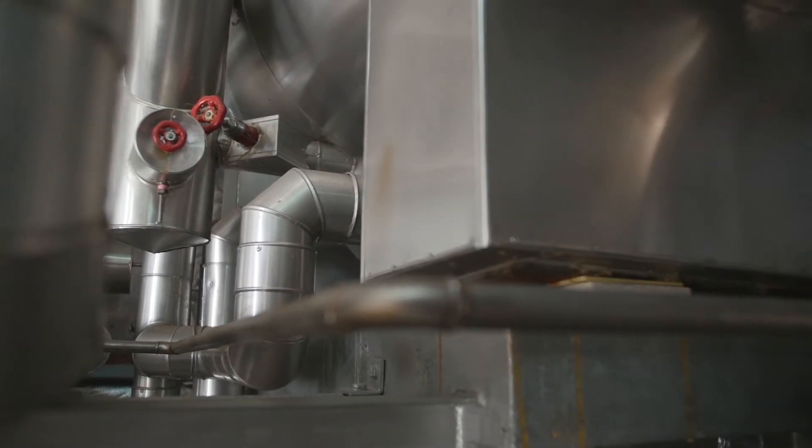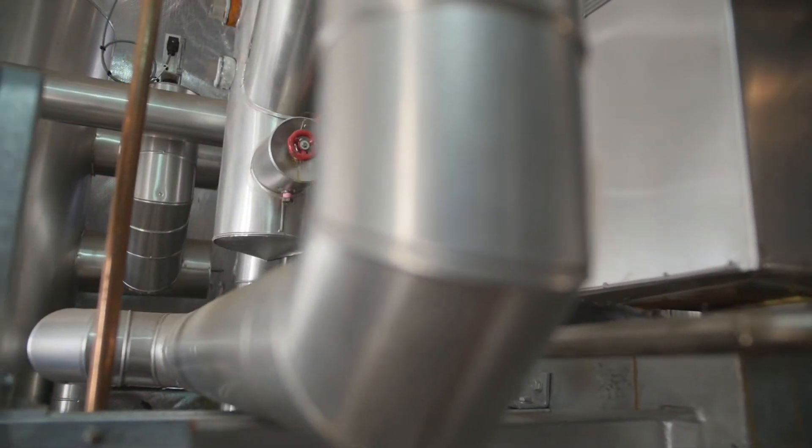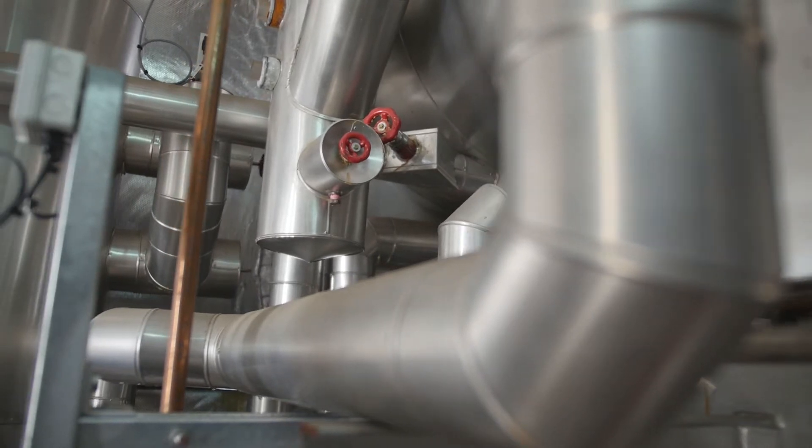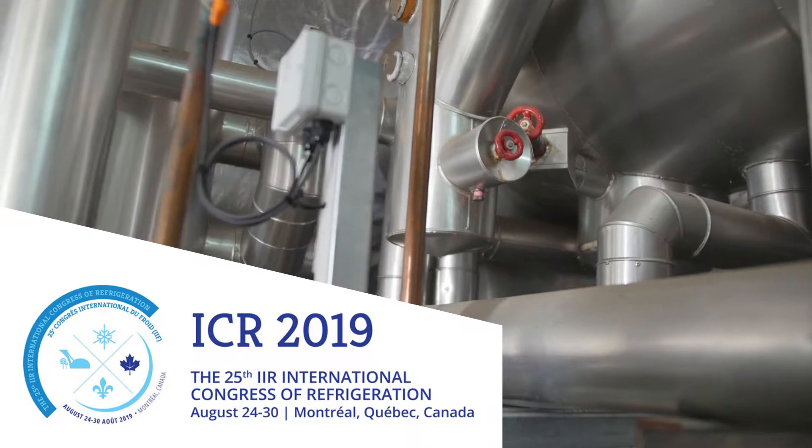These plants that we have installed comply with the best practice energy performance benchmark that was proposed last week at the International Congress of Refrigeration in Montreal, Canada. The background for the installation is conversion from Freon refrigerant to ammonia refrigerant.